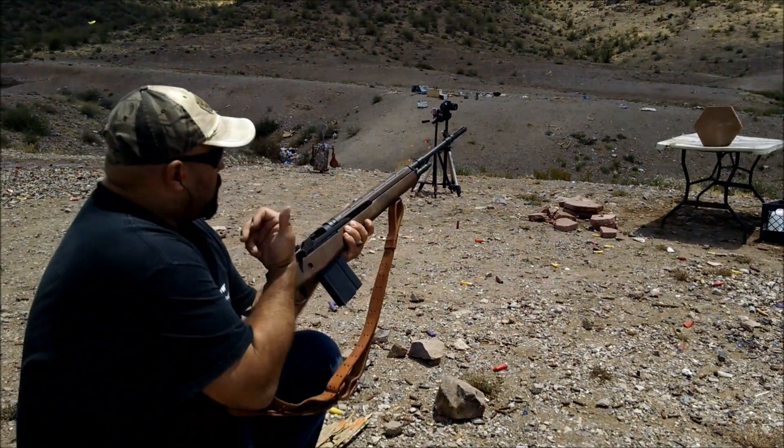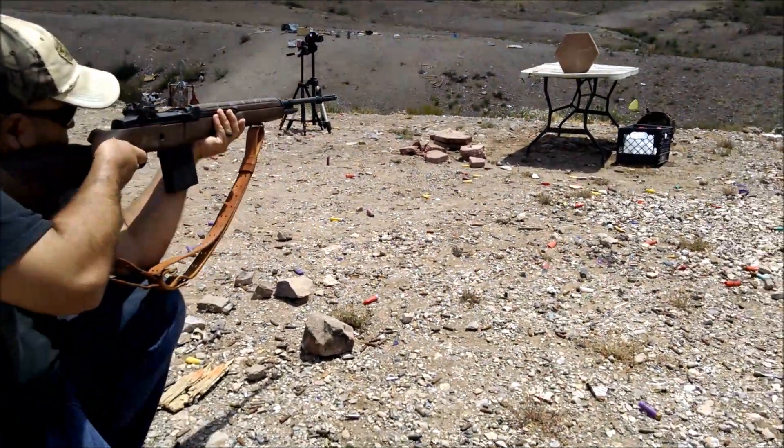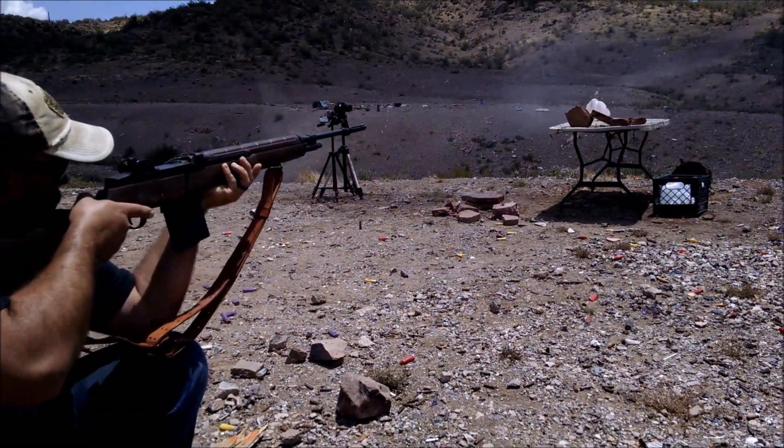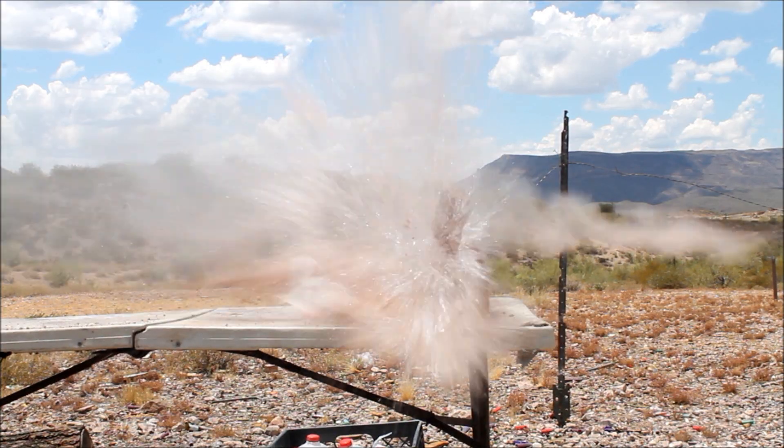I wanted to get a sense of how much damage was making it through the block, so I put a water jug there. It doesn't give an empirical measurement of how much damage is getting through, but I think you can kind of see on the high speed what sort of damage would be done.